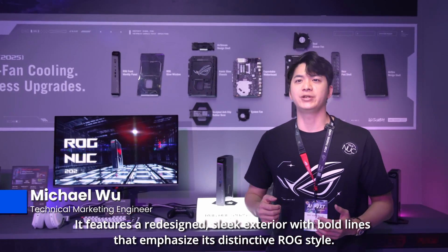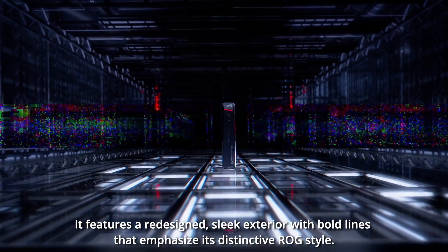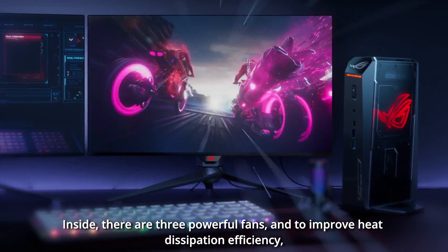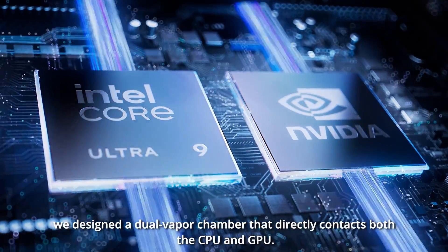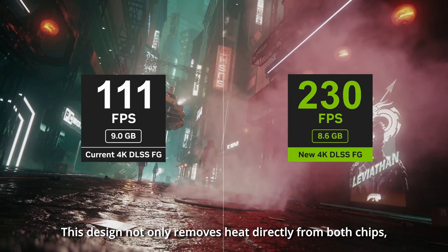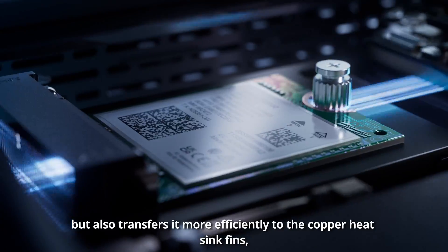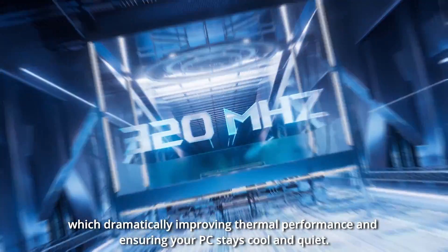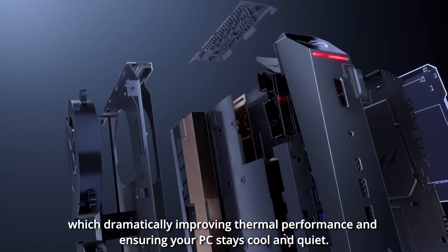It features a redesigned sleek exterior with bold lines that emphasize its distinct ROG style. Inside, there are three power fans. To improve heat dissipation efficiency, we designed a dual-vapor chamber that directly contacts both the CPU and GPU. This design not only removes heat directly from both chips, but also transfers it more efficiently to the heatsink fins. We dynamically improve thermal performance and ensure your PC stays cool and quiet.